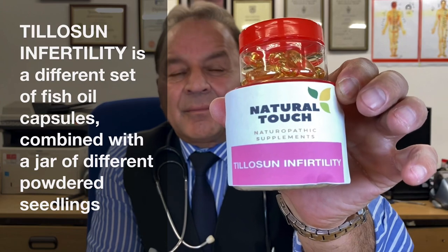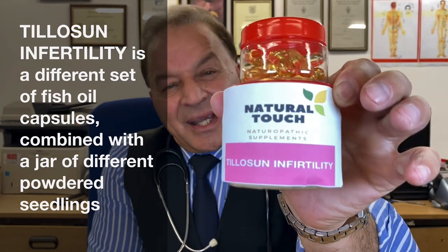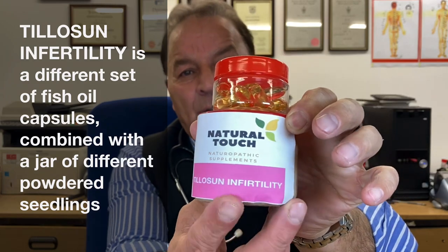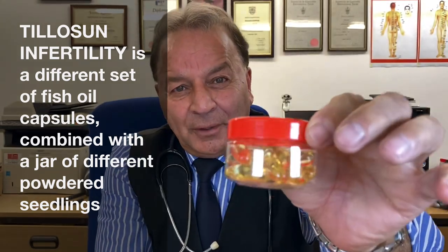Tillosun is for the second cycle of the month. Once again, you have the fish oil capsules, which you take with Tillosun.